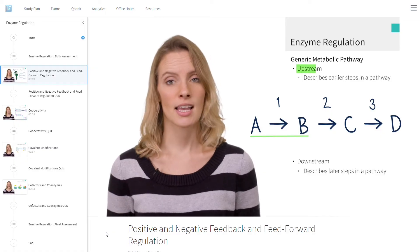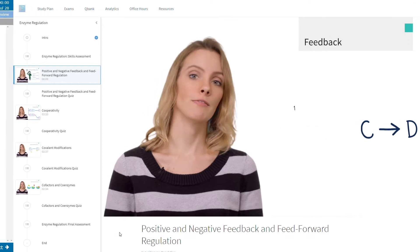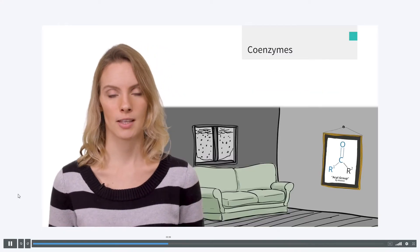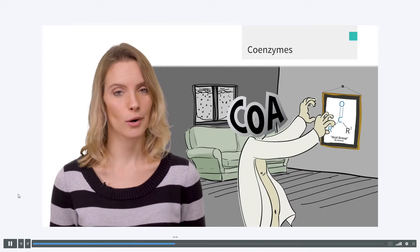Each learning module covers a subtopic tested on the MCAT and bundles a series of video lessons with quizzes, drills, strategies, and passages. You tackle each subtopic as a standalone task, working through the exercises in the module until you master it and test out of it. The video lessons are what really make these learning modules — each module is centered around one of these primary video lessons, and they are awesome. They have fantastic production value and are a great way to deliver content review.